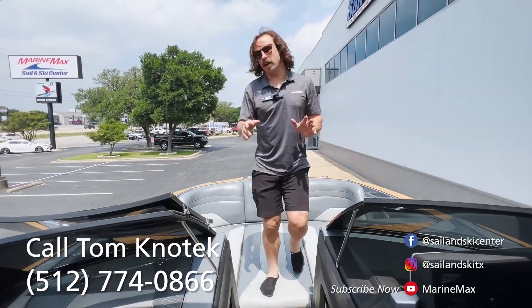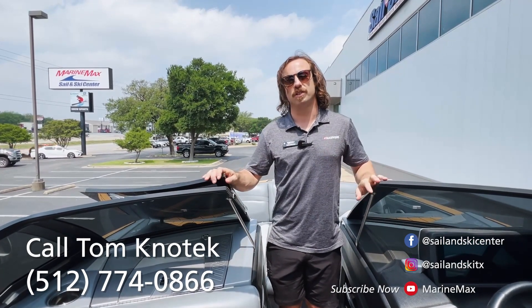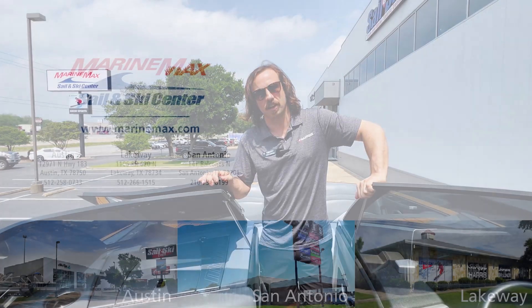If y'all have any other questions on pre-owned boats or new boats, I'm your guy in the Central Texas area. My name is Tom Konotek once again with Marine Max Sail and Ski. My number is 512-774-0866. Catch y'all next time.